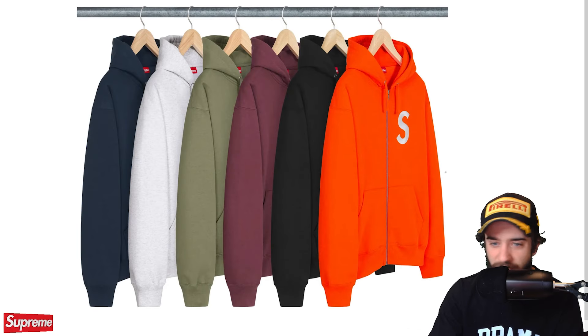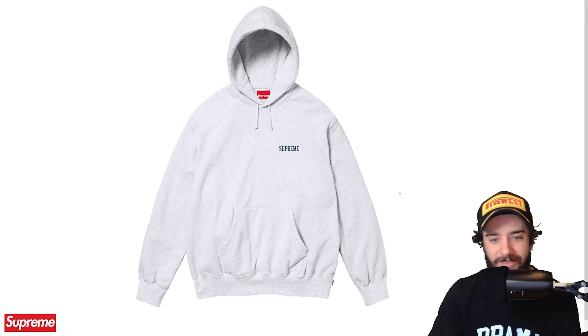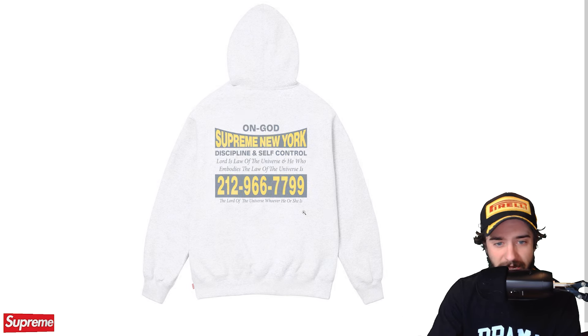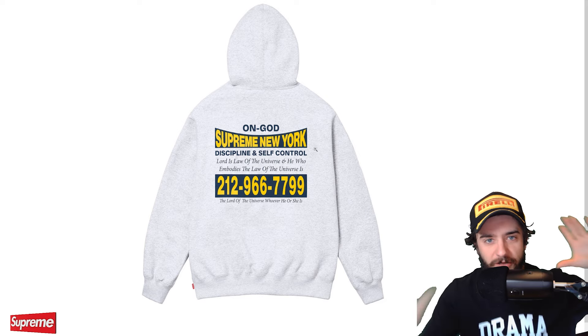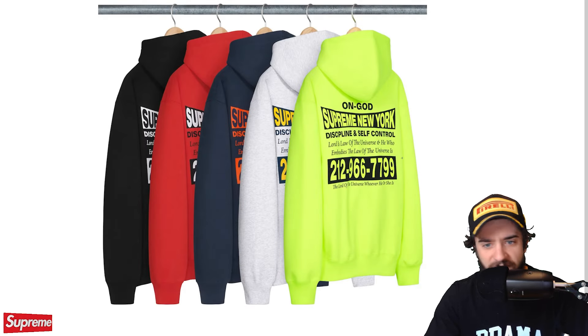S logo zip-up hooded sweatshirt. Very simple design. It's a classic, beloved Supreme logo. It's an S. It's a zip-up hoodie. You got five or six colorways right here. We love it. On God hooded sweatshirt with the regular Supreme logo right there. I actually like the Supreme logo quite a bit. I think it looks great as a front design, and then you got the On God Supreme New York. I actually like this a lot. I think out of all the multi-text shirts they've previewed this season, this one is going to be the best. I like this one the most — it just looks the most readable. Clean. I like the shapes, the color blocking. It looks pretty good. And you got five different colorways.